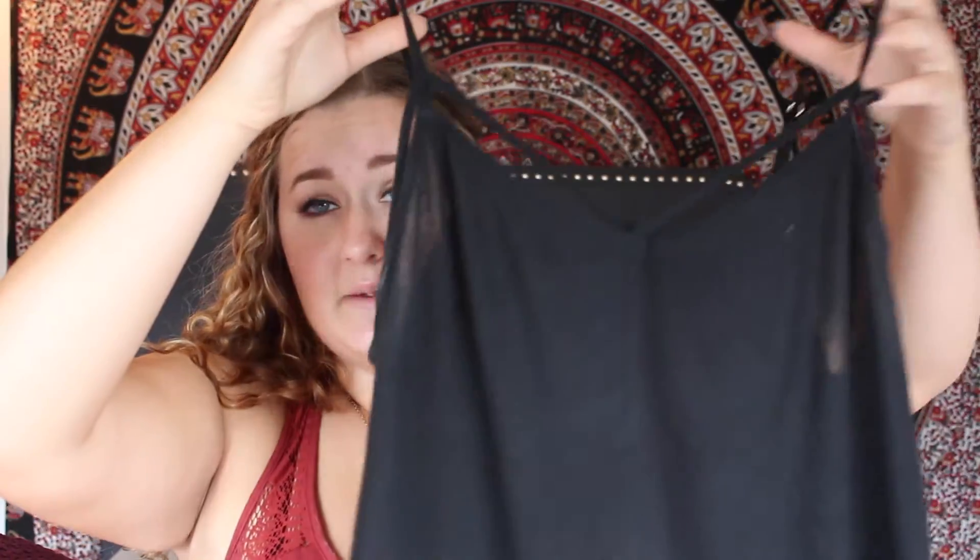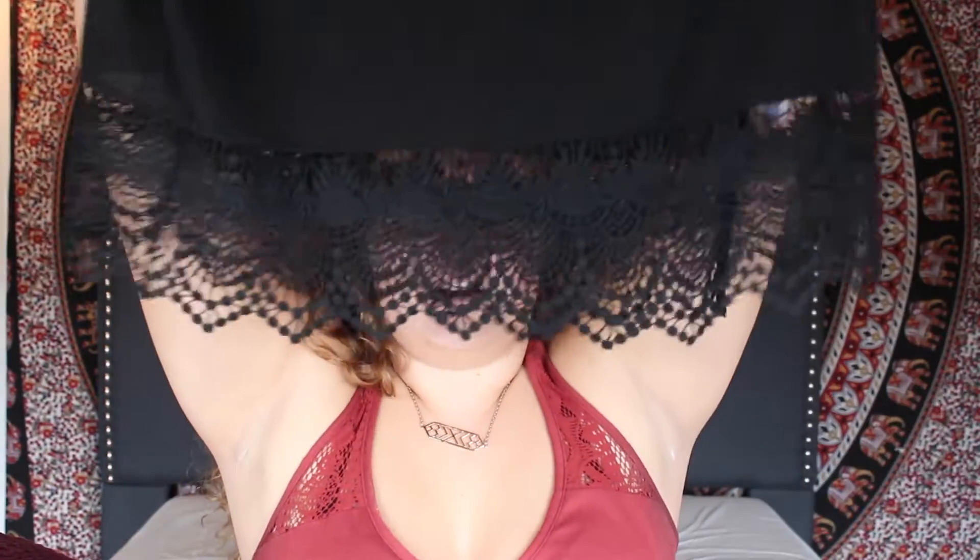The first couple things are from Express. It is the same shirt but in different colors. It's this black shirt — you've probably seen me in it. I think I wore it in my week-in-my-life video for the beach. It has crisscrosses across the front and the bottom is all lace. I got that in black and also in white. That is all I've gotten from Express.